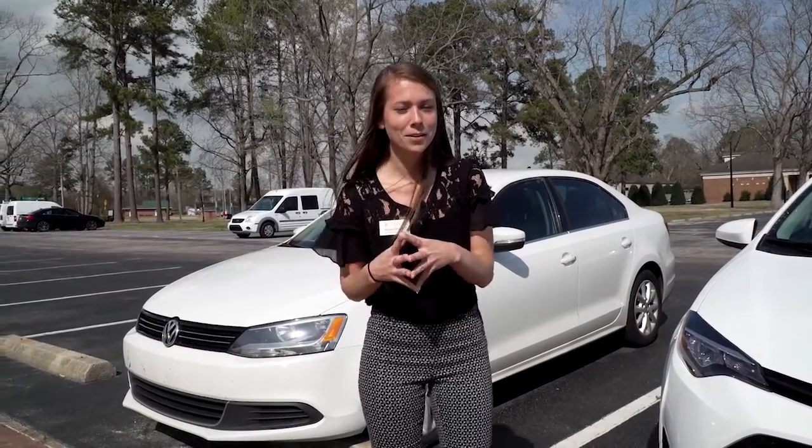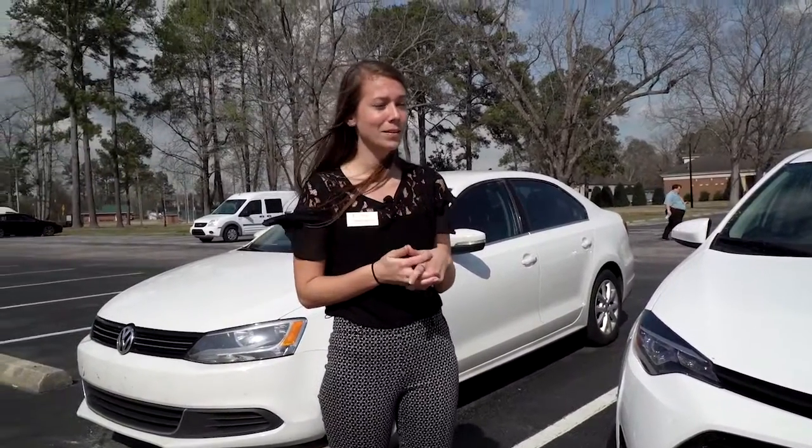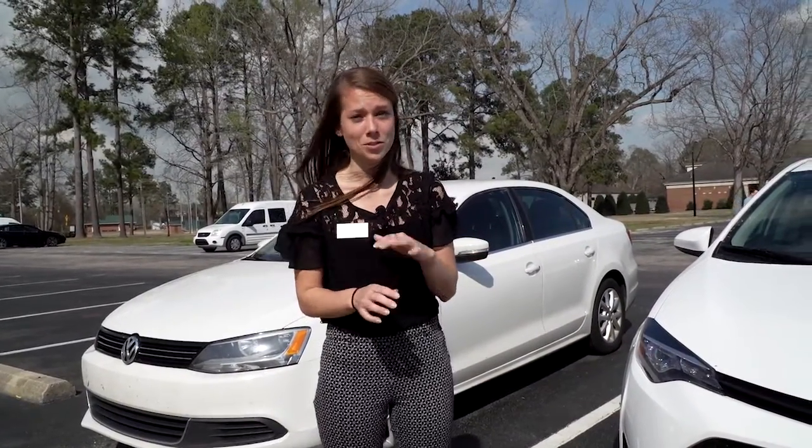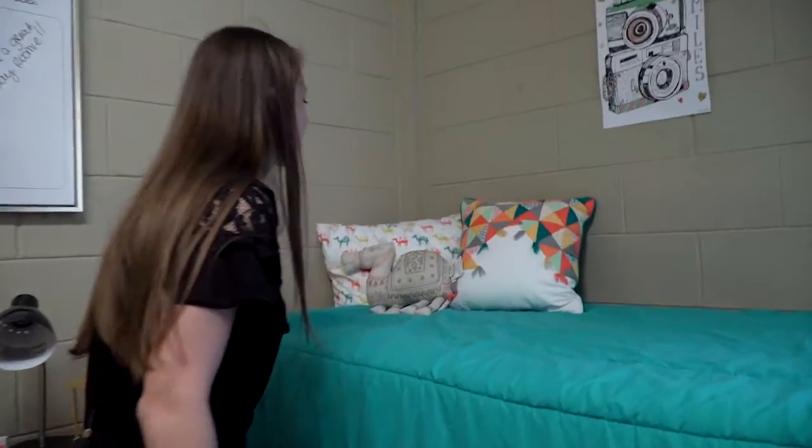I'm going to show you where you're going to live for freshman year. This is a parking lot you'll use for a specific residence hall, and parking is included in the general fee, so you don't have to pay extra to park on campus. Now we're at our room in Hedgepeth Hall. As you can see, these rooms are huge — we've got two desks, two beds, two closets for the students, and even some Campbell sheets.